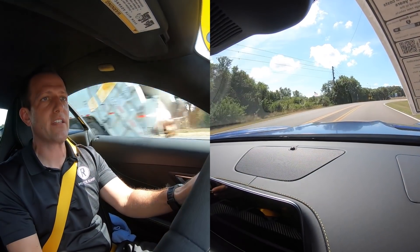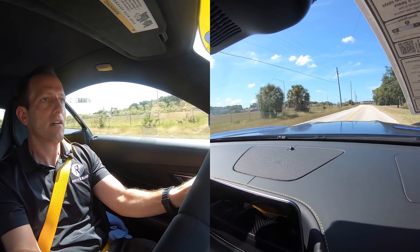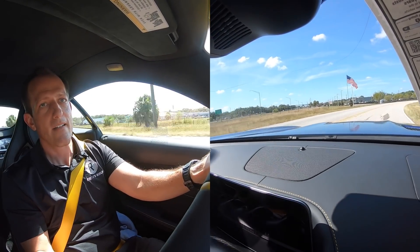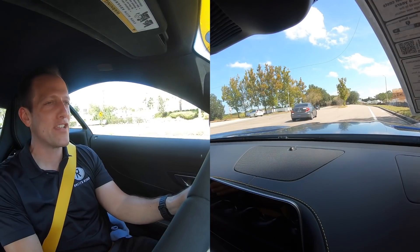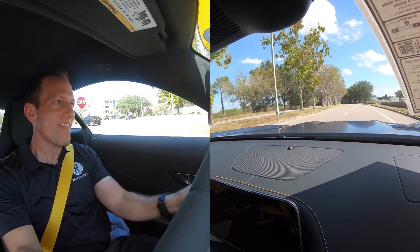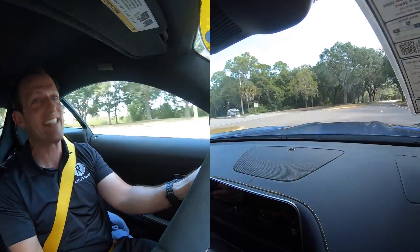On the brakes, downshift — really nice. Turning is great. Really smooth braking. Those brakes are amazing. All right guys, one last time — acceleration test. First gear, on throttle, here we go. Wow, that's all I can say.